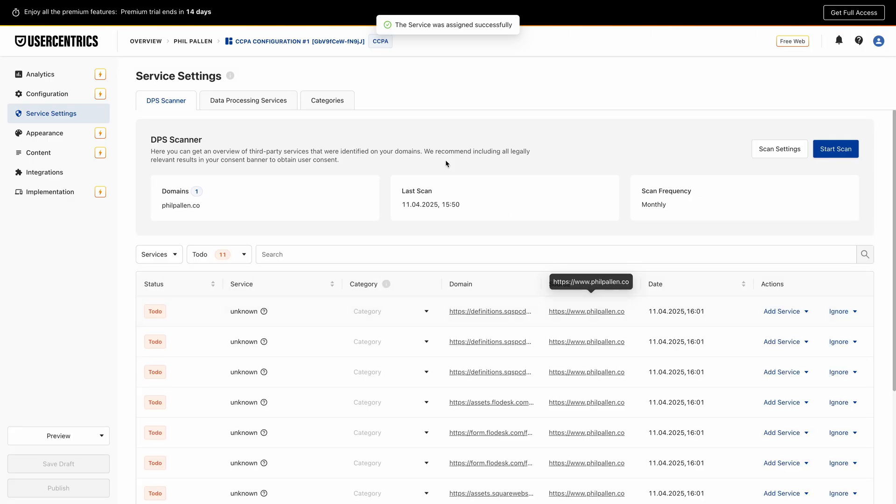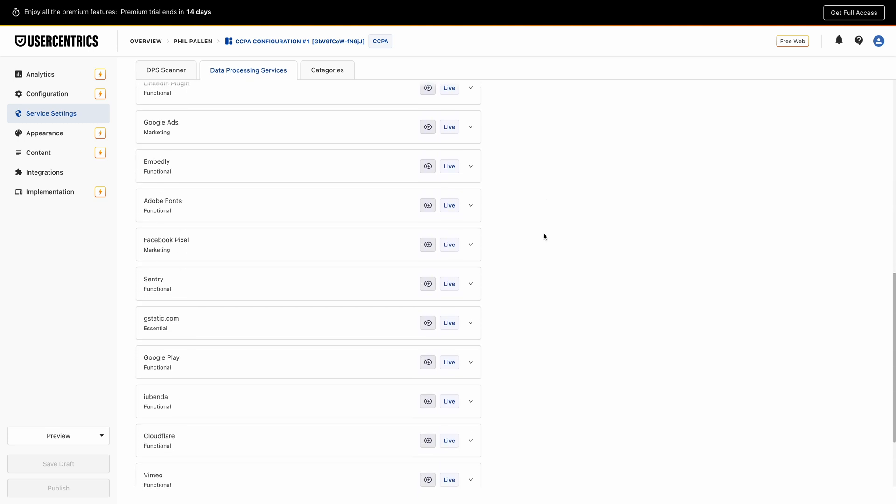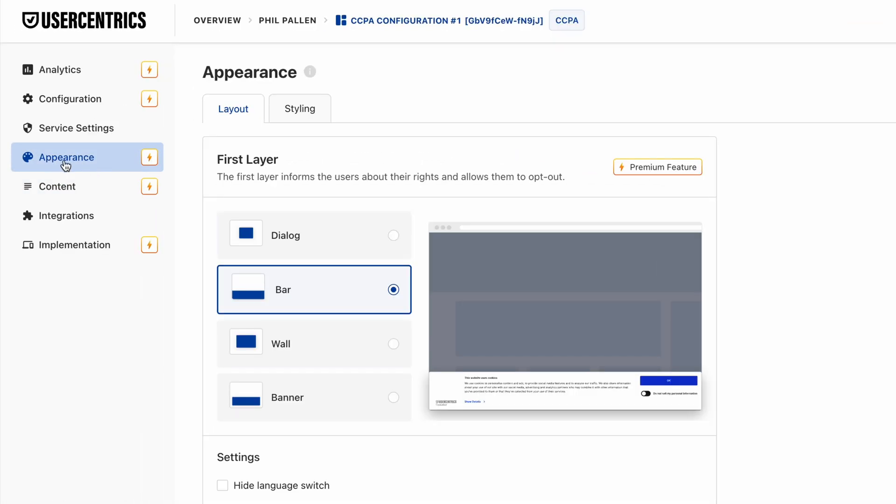CookieBot automatically categorizes each of these as either necessary or non-necessary, so you'll always be aligned with the latest requirements. And the best part — the system stays up-to-date automatically, so when privacy laws evolve, your compliance keeps pace without you lifting a finger. Next, UserCentrics' CookieBot helps you generate a custom consent banner fully GDPR, CCPA, and Google compliant. Let's look at the Appearance tab, where you can customize how your consent banner looks and functions. Under Layout, you'll find two layers to work with.